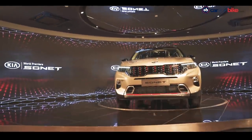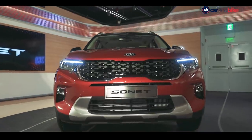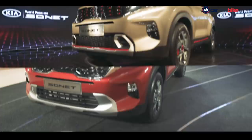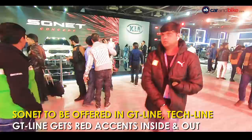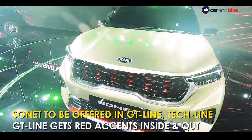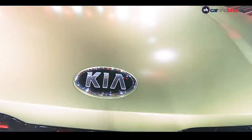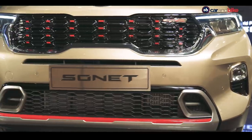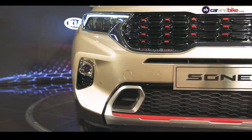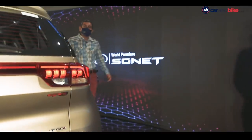The Sonet is a looker, and the GT Line looks more aggressive and sexier than the Tech Line — those are the two design trims. The Sonet first showed up as a concept car at the Delhi Auto Expo, and the production version is very close to that concept's design, which is great. The car sports a new gold color that will be the new color for the Sonet.